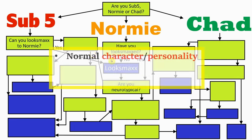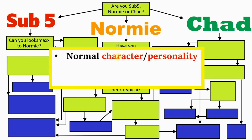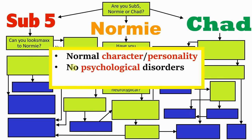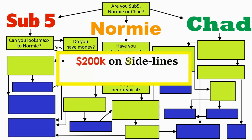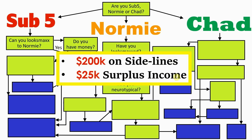This is essentially asking if your character and personality is generally normal — you don't have any psychological disorders and you don't have any learning difficulties. If your answer to this question is no, you get sent back to the sub 5 path alongside the true sub 5s, where the next question is: do you have money? There are different ways of measuring this, but a few ways are if you have over $200k on the sidelines, or you currently work and by the end of the year you have over $25,000 left over after spending on everything else.